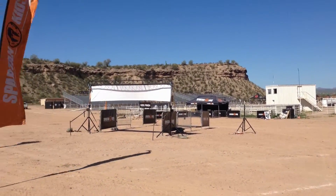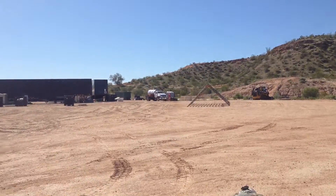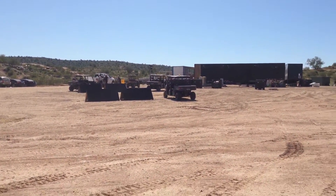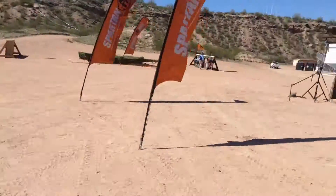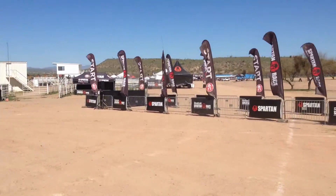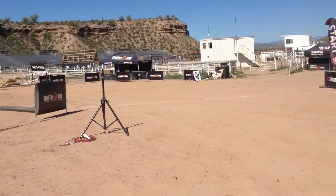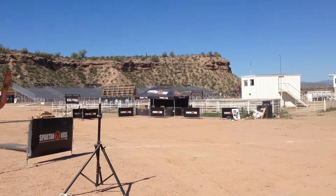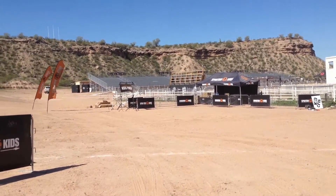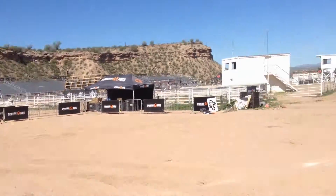This is the course set up, so everything doesn't look really muddy right now. What's the final wall? I'm not sure if there's something up there yet.